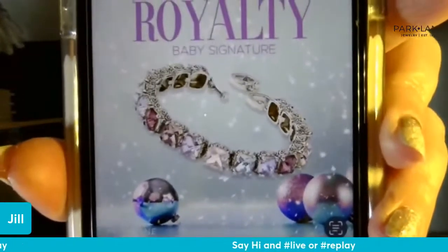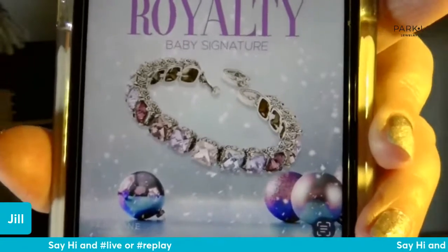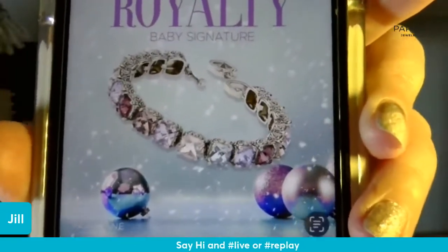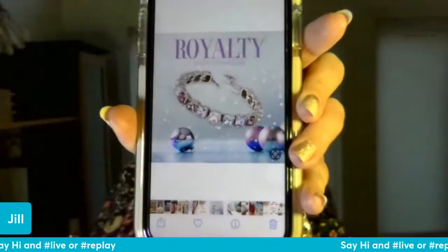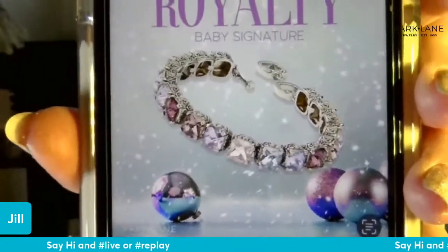The other thing that came out today — I have to show it on my phone because I don't have it in person yet — is the Royalty baby signature bracelet. The baby signature bracelets are slightly larger than the impression bracelets. This one has a lot of purple hues with some pink hues too, and one color is almost a really light blue. It's a really pretty piece; signature bracelets are typically $60, and this one is $60 with a $40 purchase.